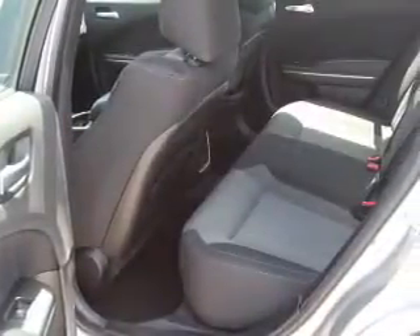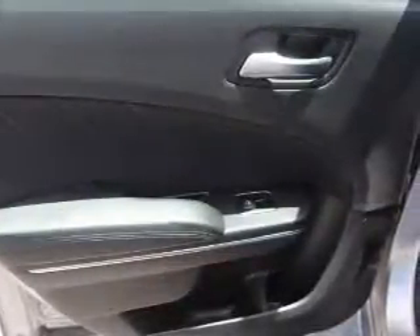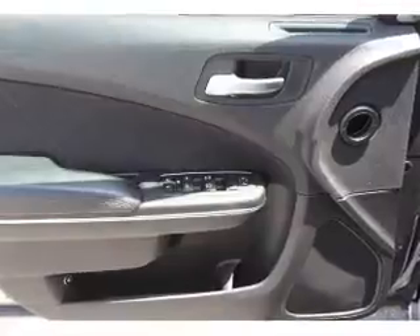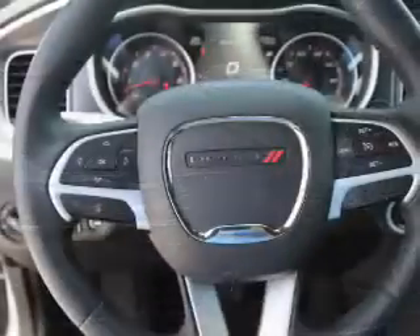Inside you'll find push button start, dual temperature controls, front airbags, side airbags, an adjustable tilt steering wheel, power seats, cruise control, a trip computer, anti-theft system, and a power outlet.